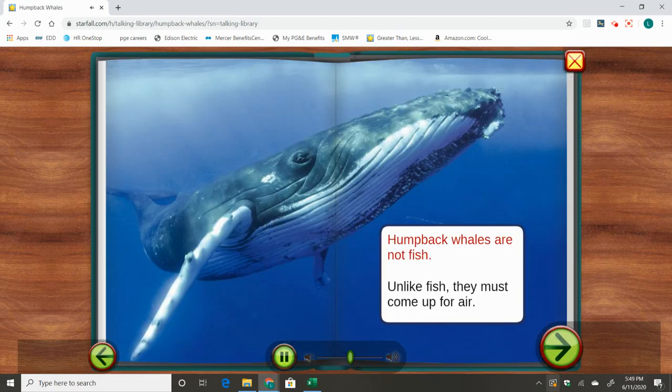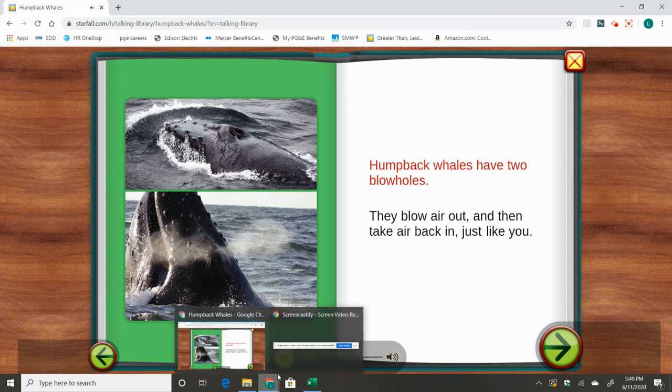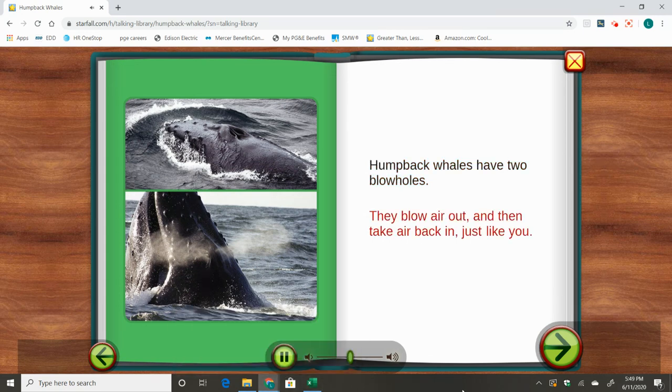Humpback whales are not fish. Unlike fish, they must come up for air. Humpback whales have two blowholes. They blow air out, and then they take air back in, just like you.